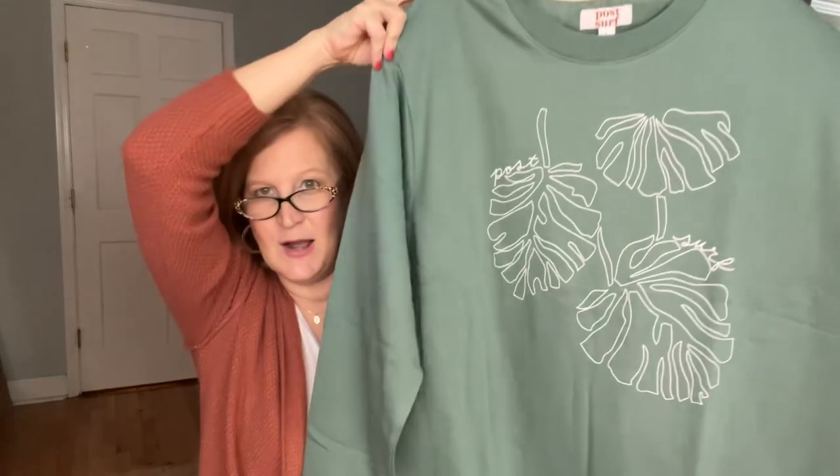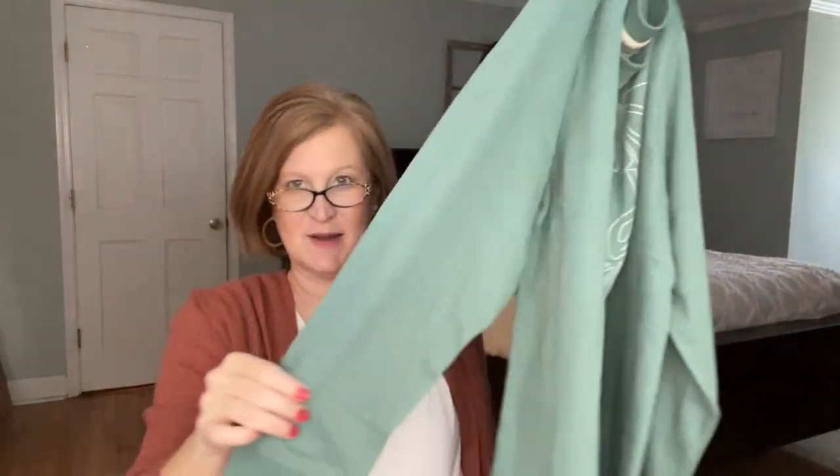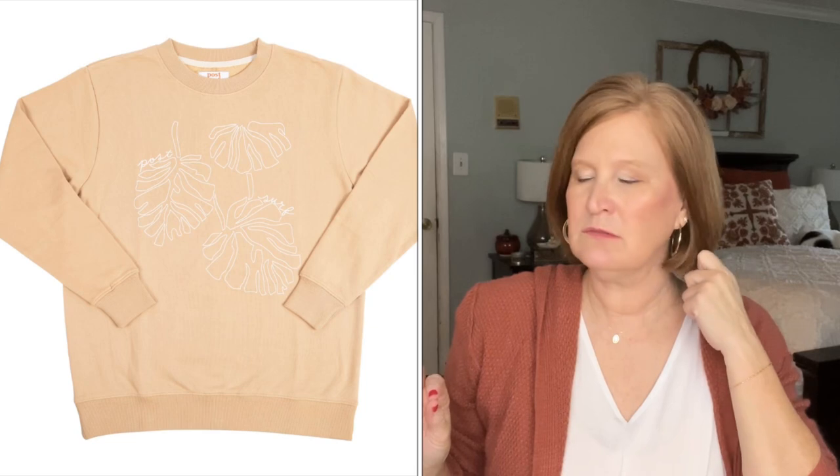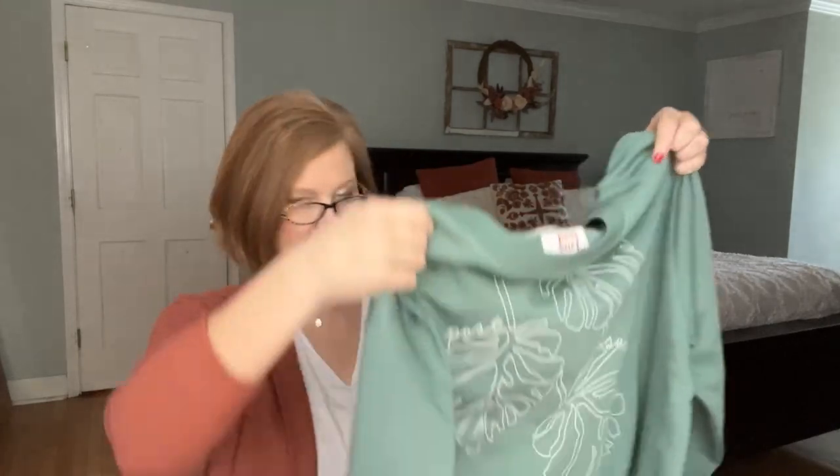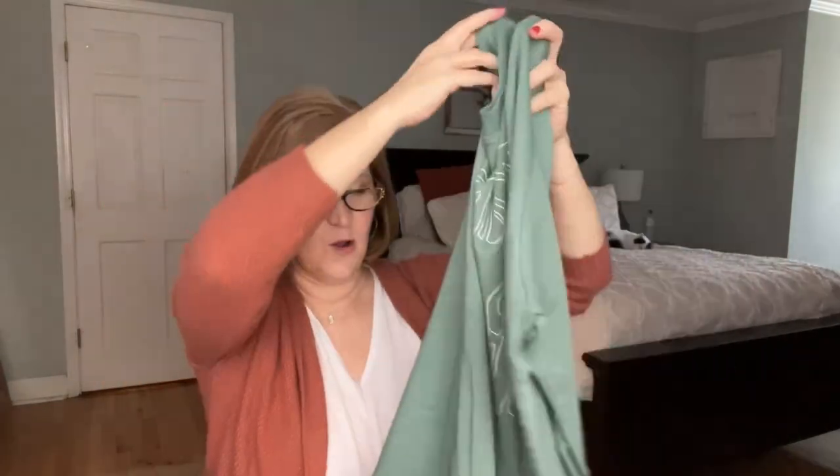So I got this lovely green with beautiful monstera leaves. Or if you didn't want the green, you could choose this beautiful — I'm going to call it oatmeal — color. I can see pairing this with a gorgeous pair of white jeans and walking along the beach on a crisp morning. I think either one you choose is going to be fabulous.